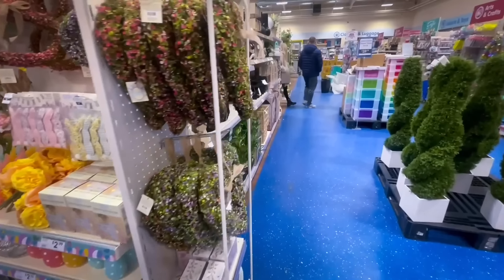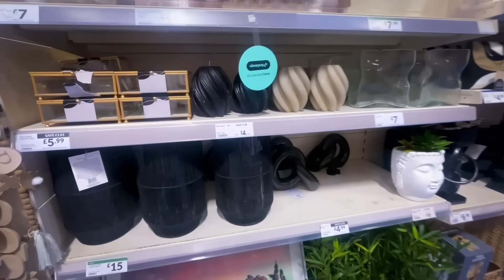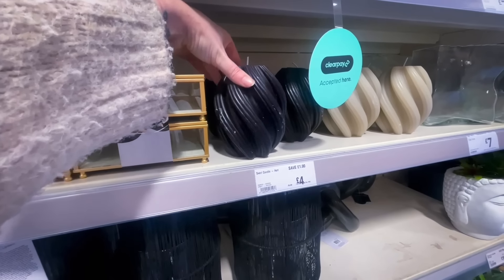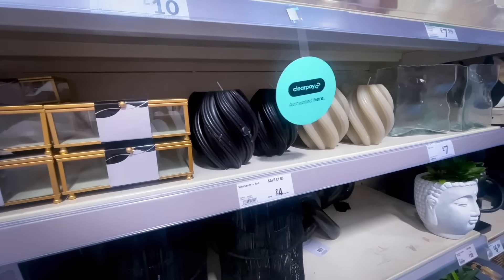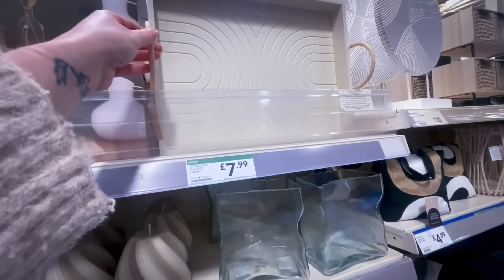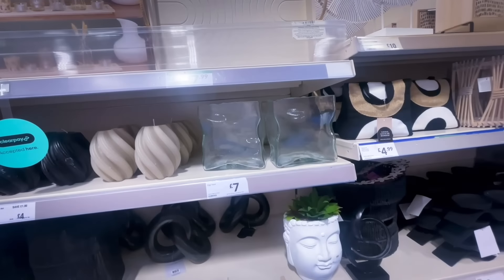Now let's move around and see what's in the home decor section. The Range has some really nice decor pieces. I absolutely loved this candle — it was £4 and they had it in black and beige. Just to make you aware, the Range does accept Clearpay and also Klarna.